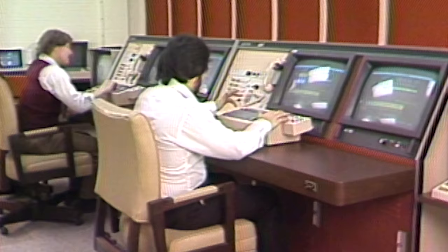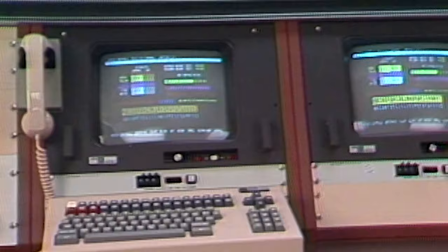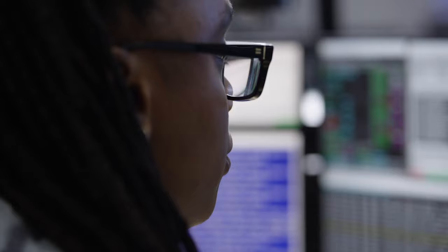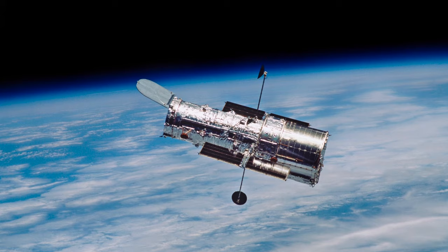Built in the early 1980s, this historic location was one of the most complex satellite control centers ever developed. The engineers and scientists working at the STOCK maintained the health, safety, and performance of the telescope as it speeds around Earth at 17,500 miles per hour.